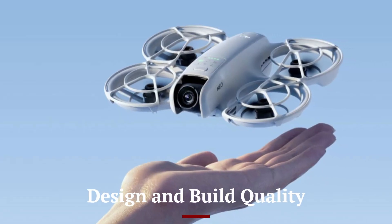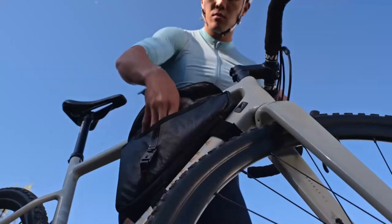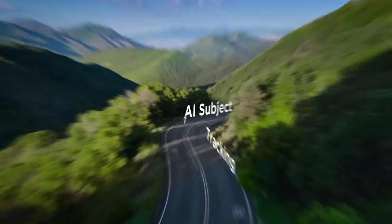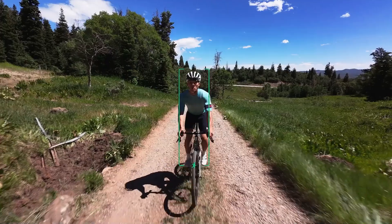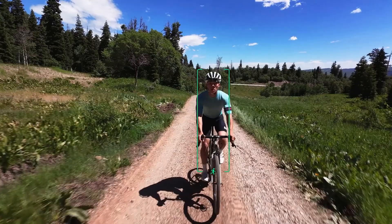The DJI Neo 2 refines the sleek and compact design of its predecessor, making it one of the most portable and lightweight drones in its category. Crafted from high-durability composite materials, the drone is designed to withstand tough conditions while remaining agile in the air. The streamlined body reduces drag, improving aerodynamics and battery efficiency.